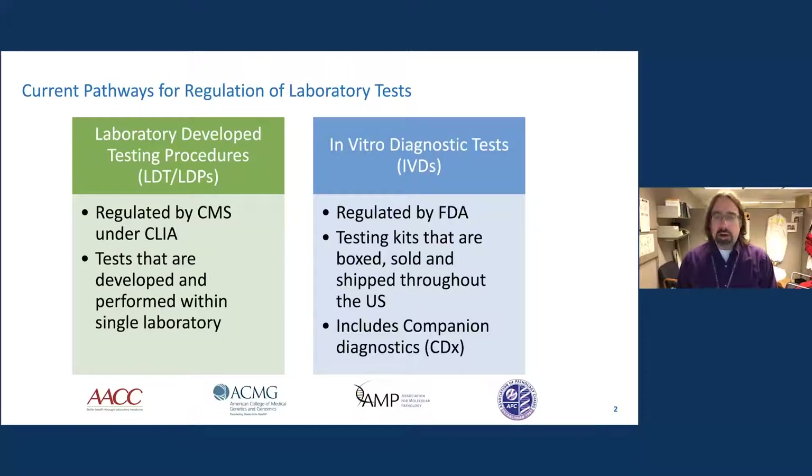This is in contrast to in vitro diagnostic tests, which are manufactured tests made by a company, boxed and shipped generally across state lines, sold for profit, and then implemented within laboratories. This group also includes companion diagnostics — tests that have gone through the FDA approval process in tandem with a drug and have a specific indication on their label. Once those IVDs are brought into a clinical laboratory, the CLIA rules apply, and any modifications fall under the scope of CLIA.